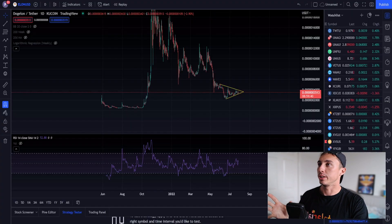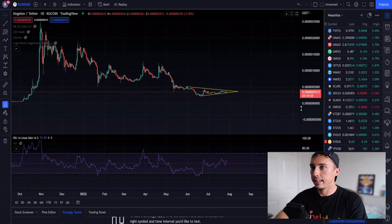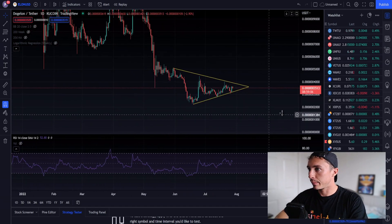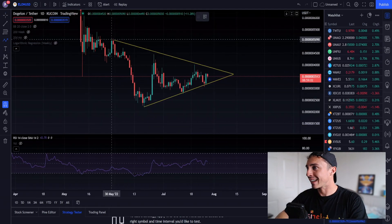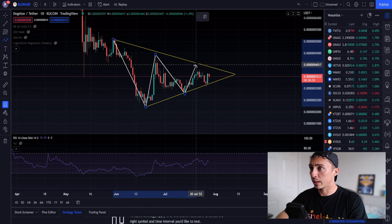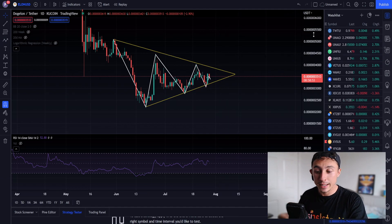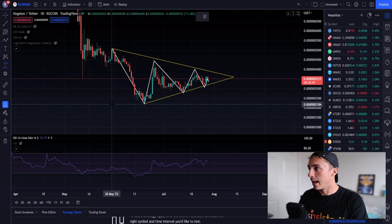Let's hop into the charts. Looking at Elon/USD on the daily time frame, I'm noticing a beautiful formation — a symmetrical triangle pattern. We're getting that classic swing low, swing high to resistance, swing low to support, swing high to resistance, swing low to support. We're getting the coiling of the two trend lines and waiting for a decision to be made.